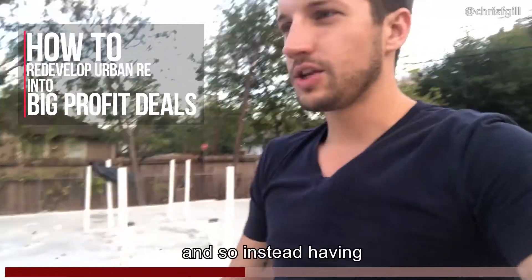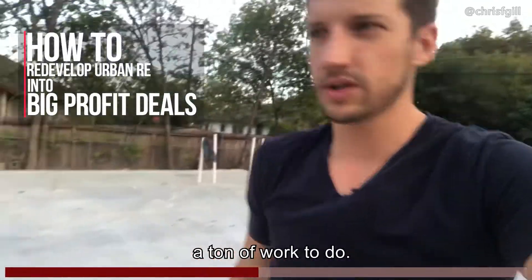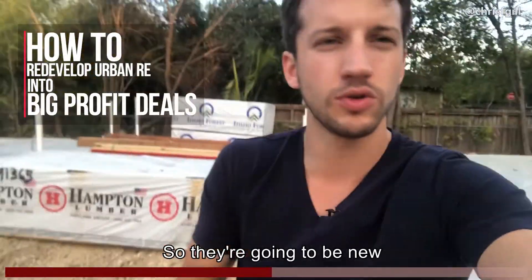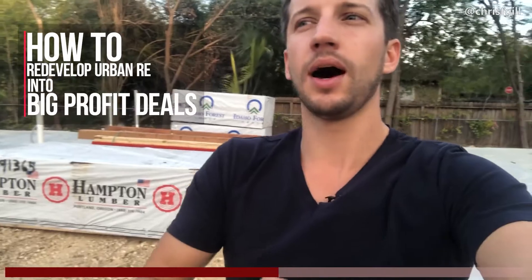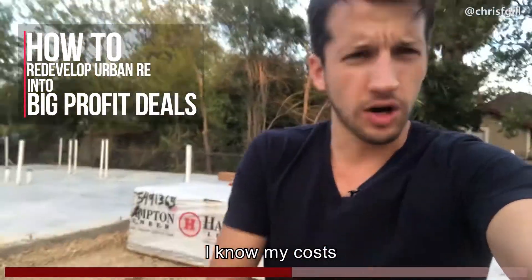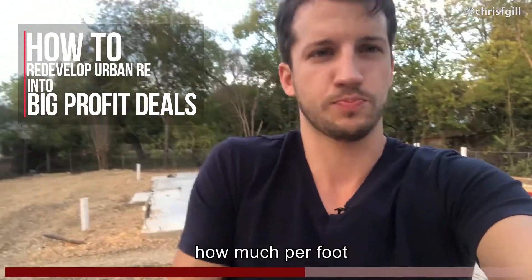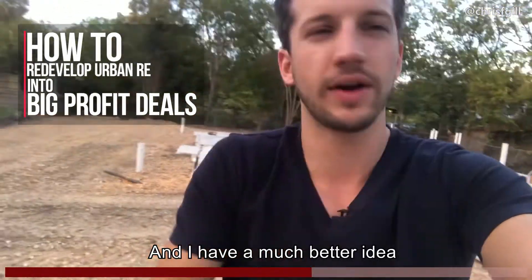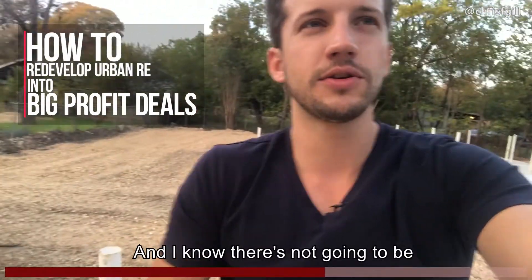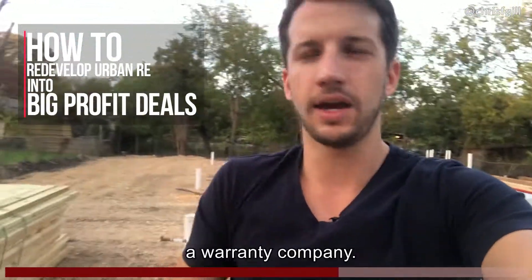So instead of having one home that was in really, really bad shape and would be a ton of work to do, we went ahead and did four units on here. They're going to be new construction units, which means they're going to be more expensive to build, but I know my costs all the way through the project — I know exactly how much per foot it's going to cost me. I have a much better idea of my exit value, and there's not going to be any issues. We're going to have a structural warranty that gets sold to a warranty company.